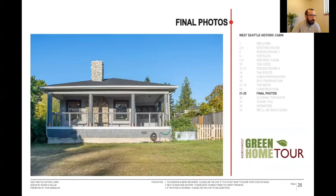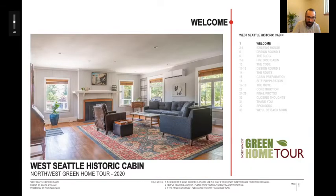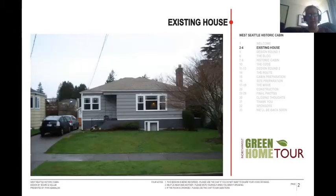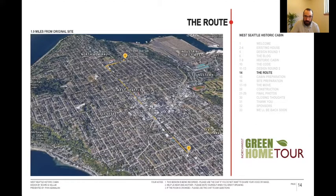I don't know if you all have any questions or want to look back at something else. — How far was the distance for the move? — It was 1.9 miles. We came up California Street, turned right, brought it down the alley and backed it in. It was in the middle of the night, which helped with traffic. People out at the bars kept everybody entertained.